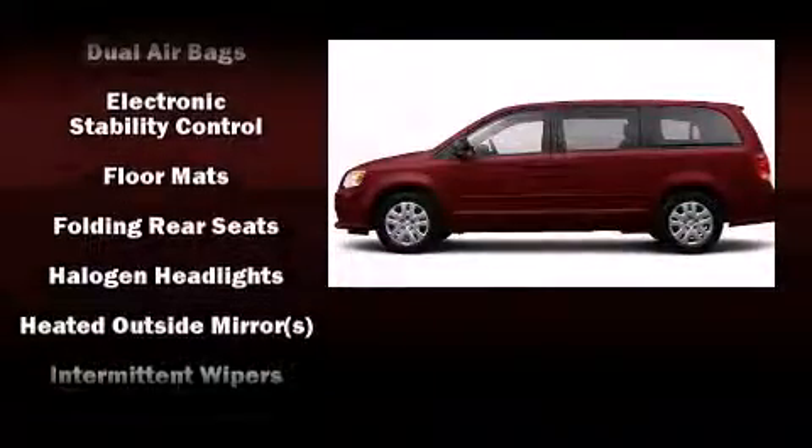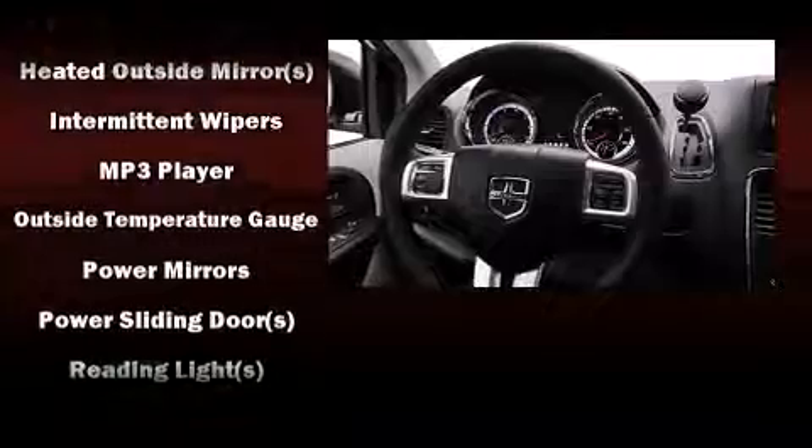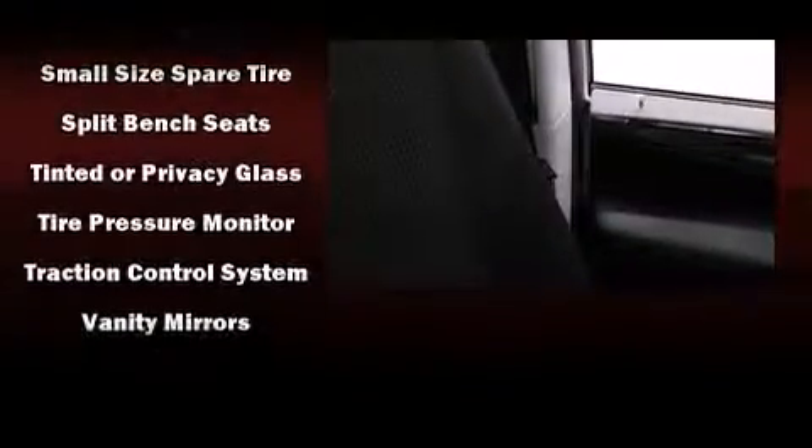Dodge ensures the safety and security of its passengers with equipment such as head curtain airbags, front side impact airbags, traction control, brake assist, ignition disabling, and four-wheel disc brakes with ABS.